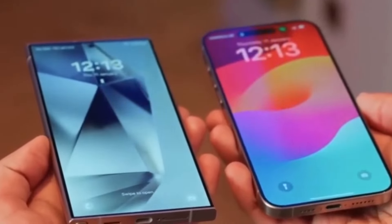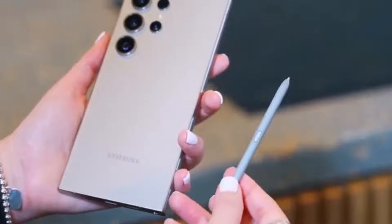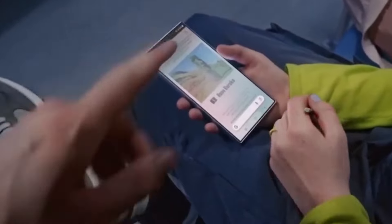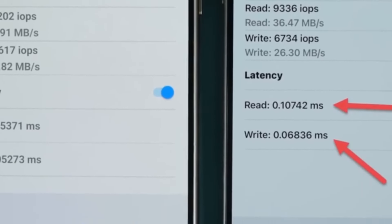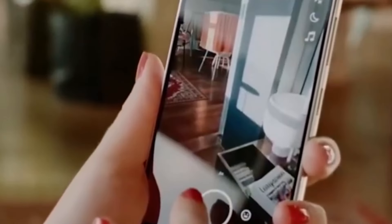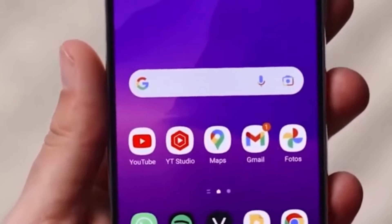While the difference in write speeds isn't as pronounced, the Galaxy S24 Ultra still holds a significant lead. In the random 4K transfer speed test, the Galaxy S24 Ultra also exhibits superior read and write speeds compared to its competitor. Samsung's UFS 4.0 storage boasts lower latency, enhancing the phone's ability to access data swiftly. These disparities suggest that the Galaxy S24 Ultra could provide a smoother user experience, quicker app loading times, and faster file transfers.